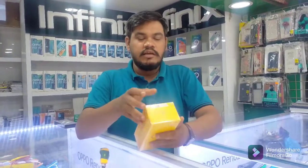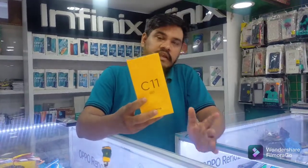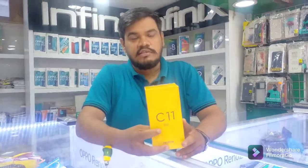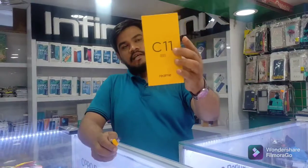Inshallah, let's start the video. Today I am showing you the unboxing of the C-11 2021. In 2021, the C-11 is at a very reasonable price. Let's see it. This is the C-11.